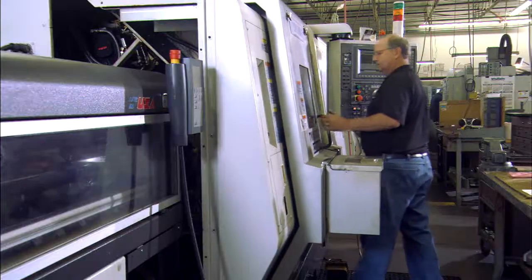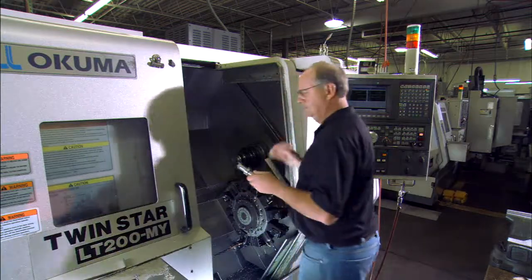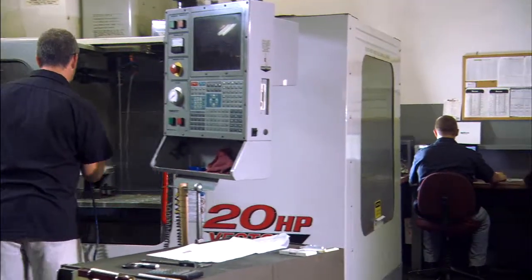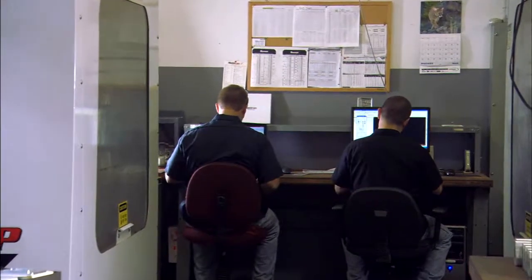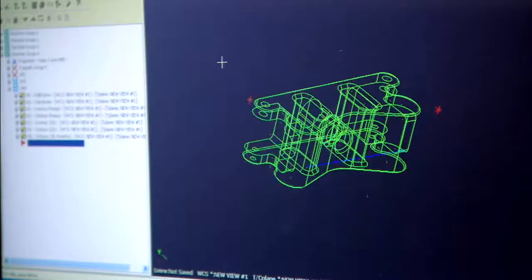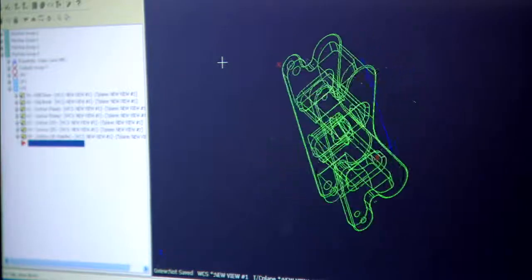In our CNC machining area, we have our lathes — primarily Okuma — with twin spindle, twin turret, live tooling, and seven axis machining capabilities. For our milling, we primarily have Haas Machining Centers with four axis capabilities. We have two seats of Mastercam side by side in our CNC area, and we're able to simulate parts running on the computer so we can save quite a bit of time by programming rapidly.